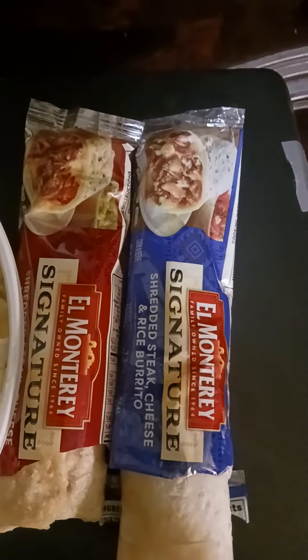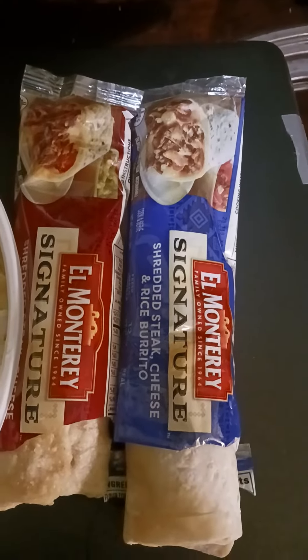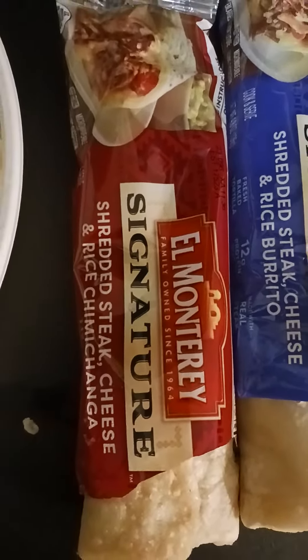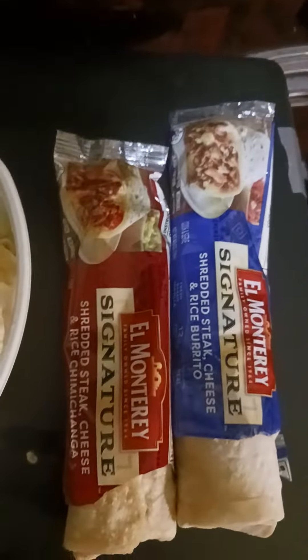I'm also having a signature shredded steak, cheese and rice burrito, and a shredded steak, cheese and rice chimichanga. So one's a burrito and one's a chimichanga — they're pretty much basically the same thing, just one's a chimichanga and one's a burrito.